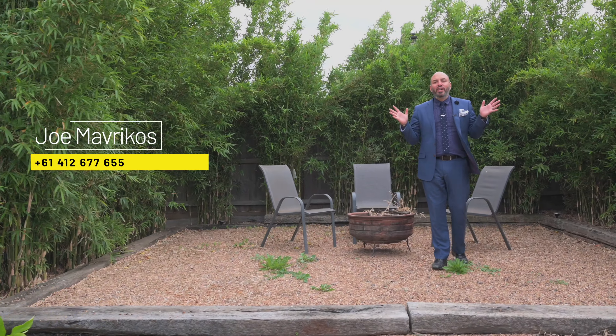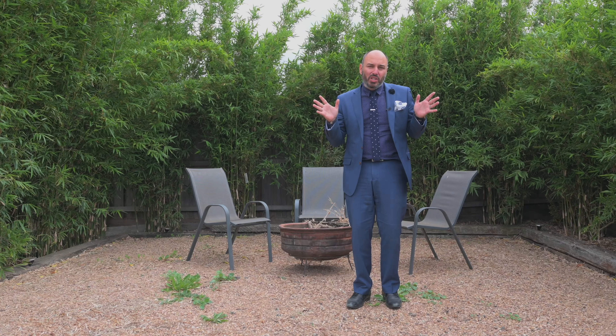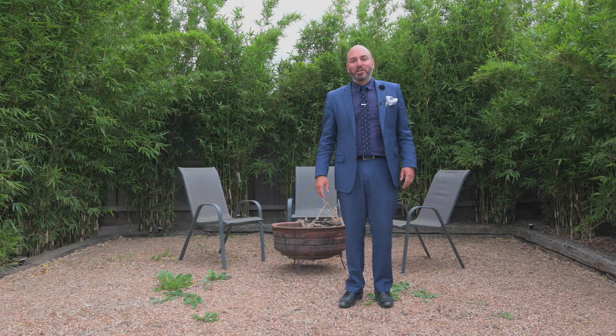My name is Joe Mavricos. I hope you enjoyed the tour of this fantastic family home. If you require additional information or would like to organise a private inspection, don't hesitate to give me a call. Otherwise, I look forward to meeting with you at the next Open for Inspection.